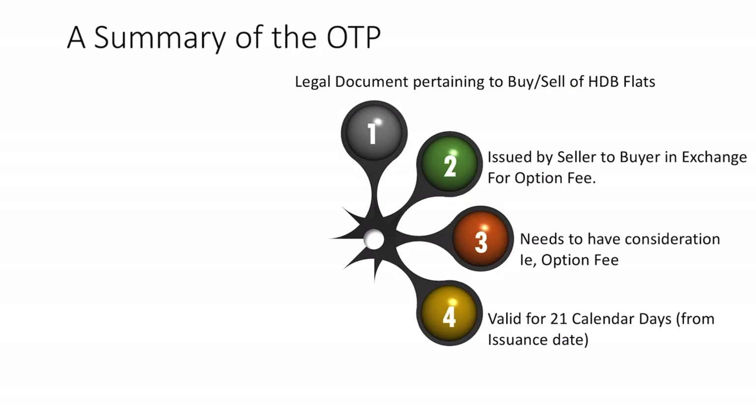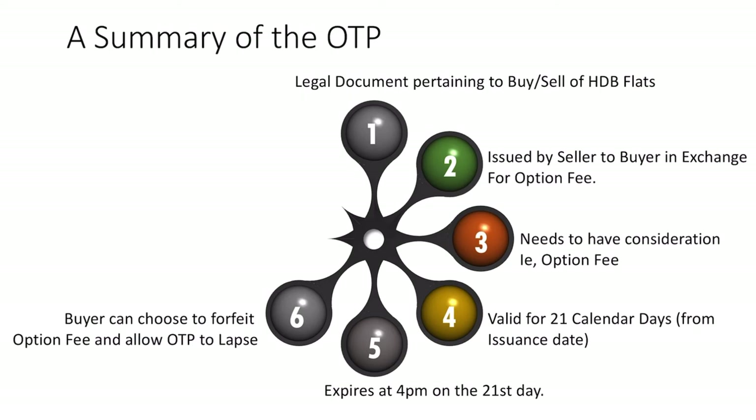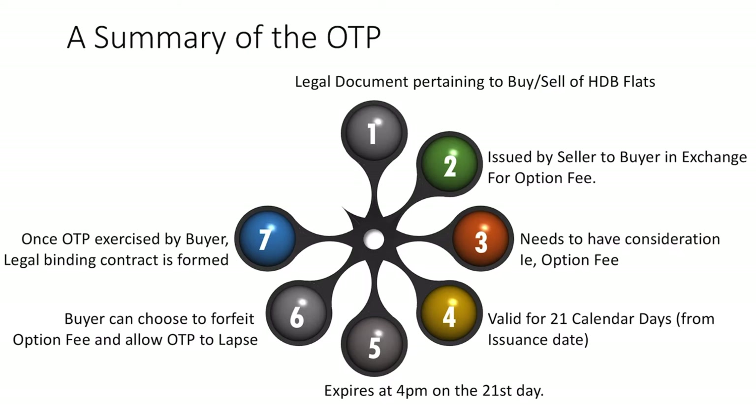This is a very important point. The OTP is valid for 21 calendar days from the date it is issued by the seller. If the buyer does not exercise the OTP after 21 calendar days, the OTP will be void and both parties will have no further claims against one another. The OTP expires at 4pm on the 21st calendar day — if not exercised, it is void and will lapse. The buyer can choose to forfeit the option fee and allow the OTP to lapse. However, once the buyer exercises the OTP, a legally binding contract is formed and no party is allowed to back out without facing consequences or penalties.